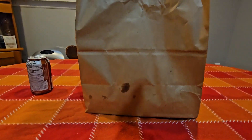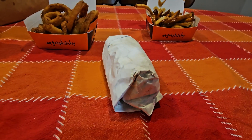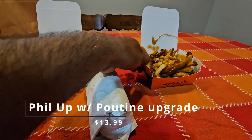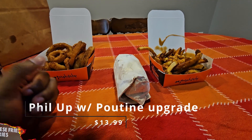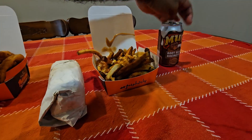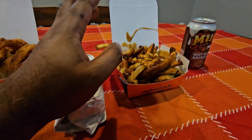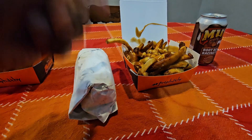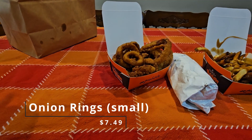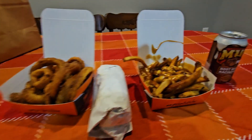Okay, first things first, got to open it up, see what we got. All right, here we go. I got the fill-up special — $10.99 for a pop, and I got the can of root beer, fries, and a small sandwich. I spent an extra $3 to upgrade it to a poutine, and I also saw they had onion rings on the menu. If you know me, if onion rings are on the menu, I'm going to order them. Yeah, the price of everything you can see — I'll put it on the screen for y'all.